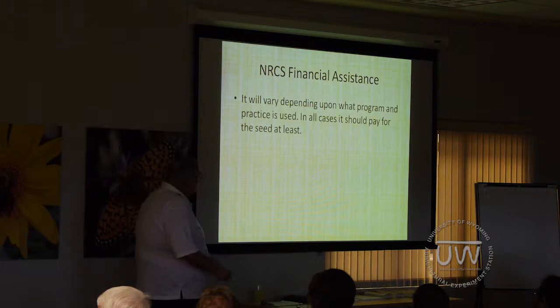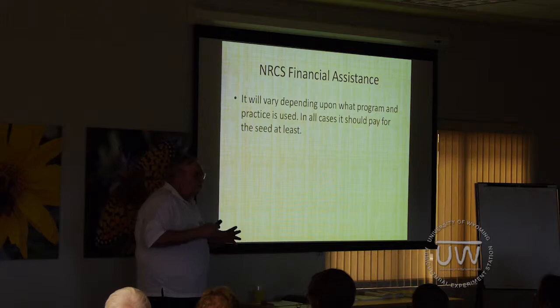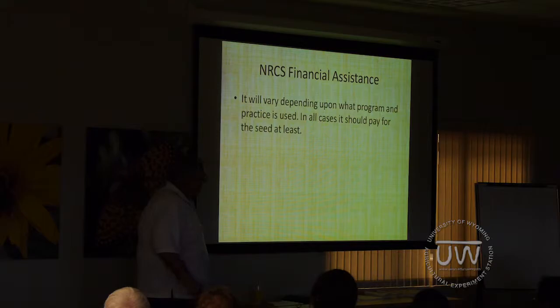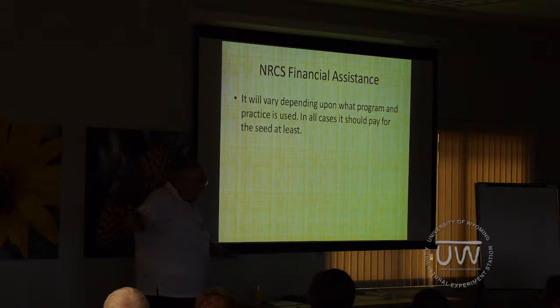NRCS financial assistance will vary depending upon what practices you and the local field office decide to use, but almost always there will be enough financial assistance to pay for seeding costs and to give you a good work plan on how to do it and help in getting everything put together. See your local field office here in Sheridan or Buffalo or wherever you're at.